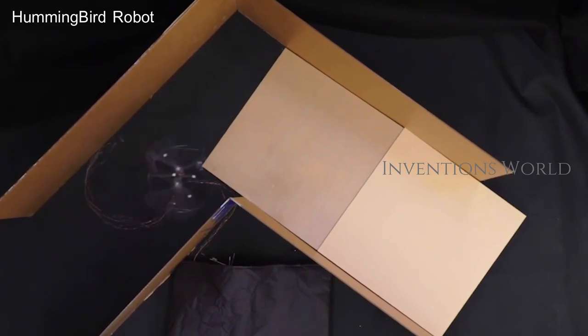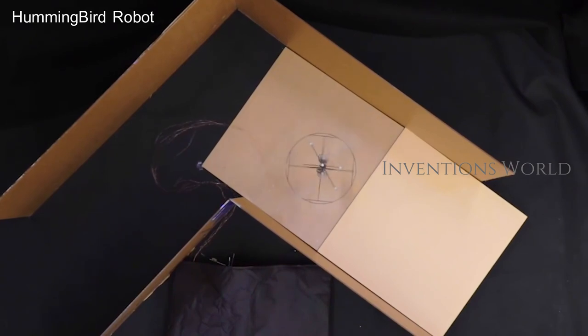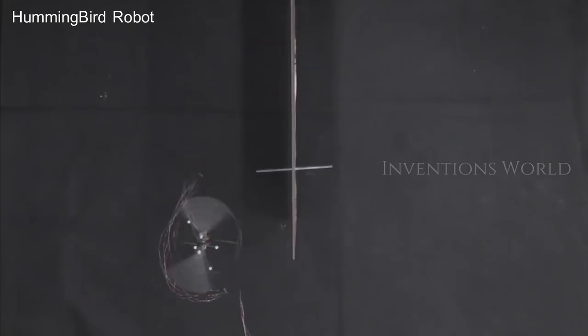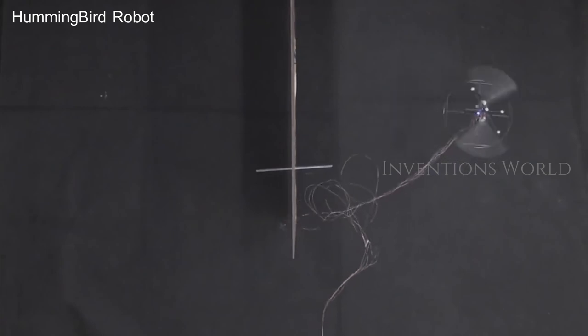The Purdue engineers trained their robot through an algorithm based on various techniques that hummingbirds from the Andes to America use every day. After going through the training, the robot has an understanding, so to speak, of when to pause and when to take flight.